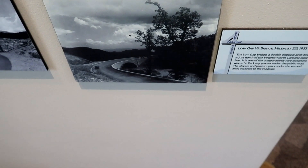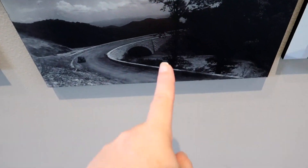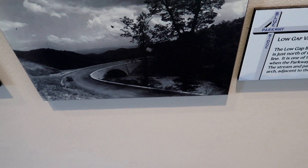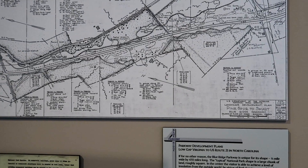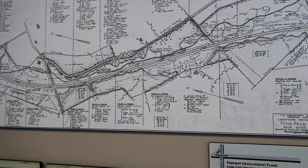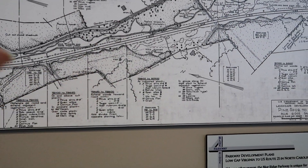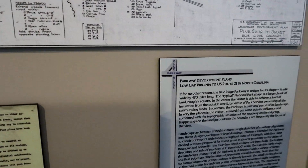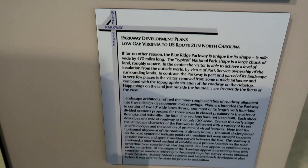In this picture, this is one of the rare instances where the parkway actually goes under the regular road. Normally it goes on top of regular roads, and this is in Low Gap — the Low Gap, Virginia Bridge. I just learned that. I knew it was about 461 miles long, but I didn't know that it's like a half a mile wide. Also, it's always two lanes, but originally they were going to add four lanes to the cities of Roanoke and Asheville, but they were never built.